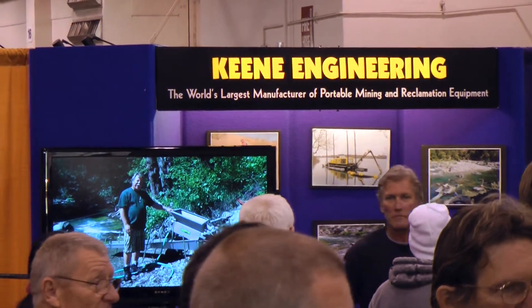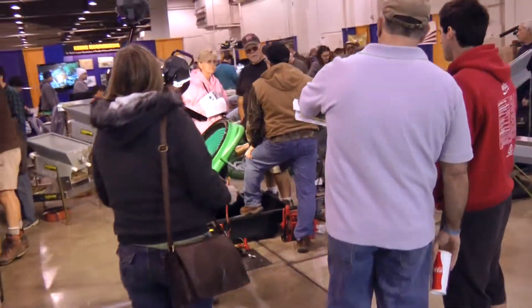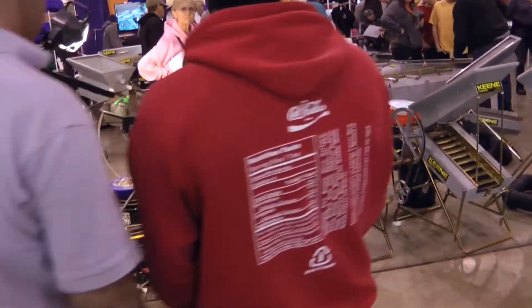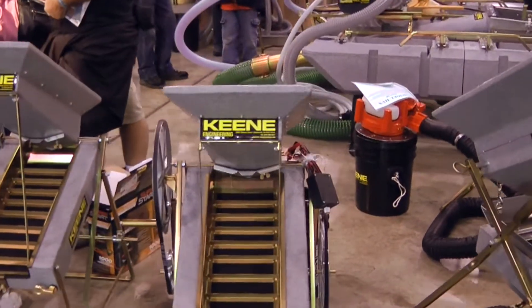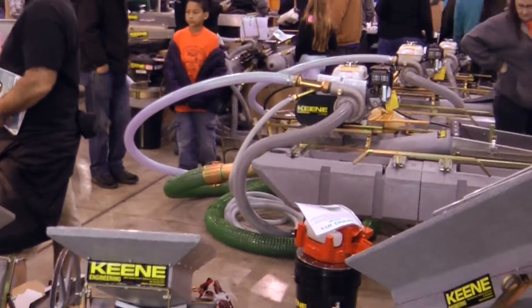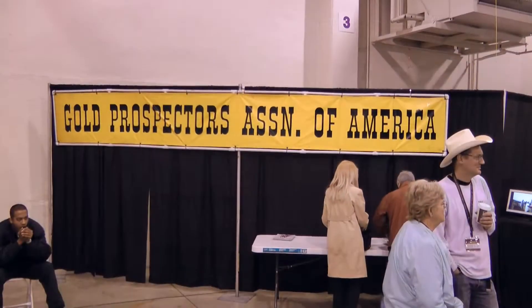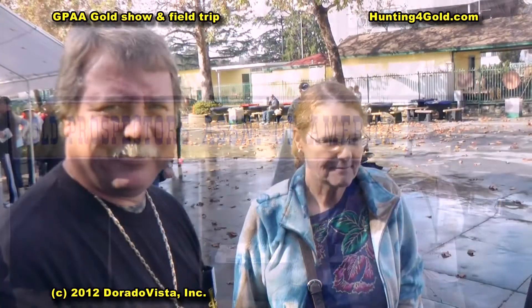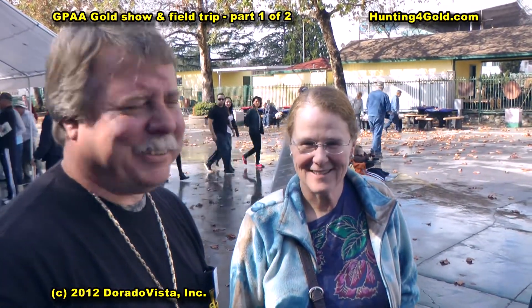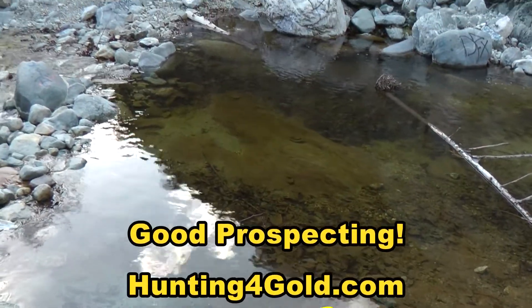We went over — nothing quite like stopping by Keene and seeing what they have going on. They were showing some of their latest Gnome gold high banker sluices for high banking in sand on the gold beaches in Alaska. Also the standard dredge equipment, dry washers, and various other tools of the trade. I met with Pat Keene and talked to him. So, good prospecting — Prospector Jess, over and out.